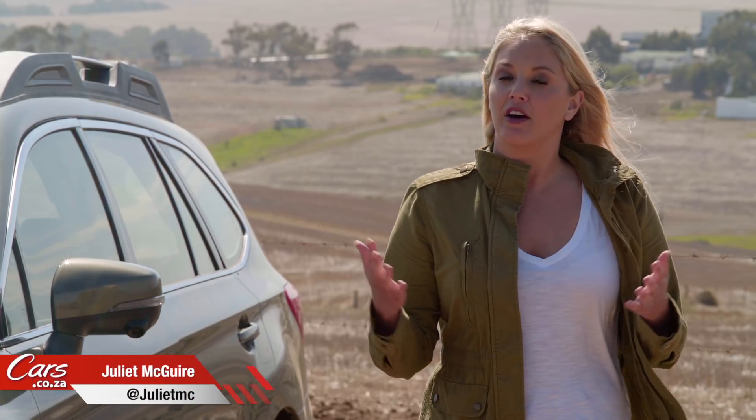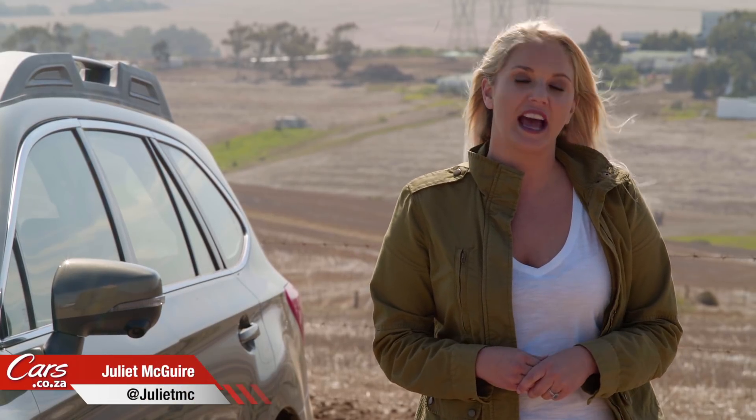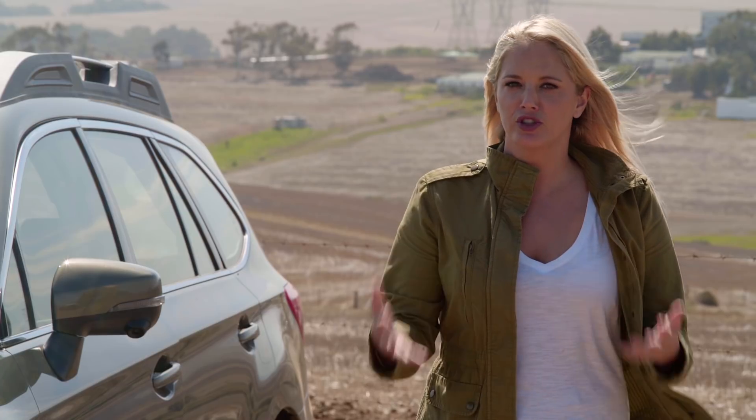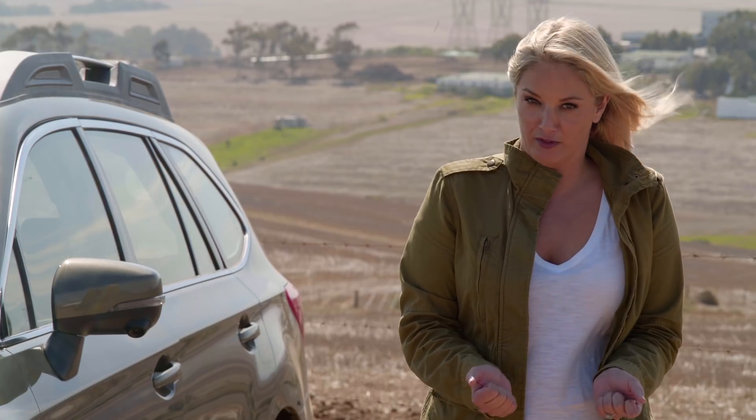South Africans suffer from what our very own Turo likes to call anti-station wagonism — for reasons we cannot fathom, South Africans just don't buy station wagons. They also buy into the whole SUV hype, which again boggles the mind, because the reasons are apparently practicality — but a station wagon offers this and so much more.